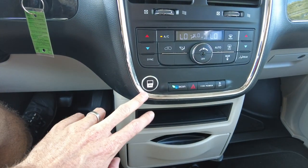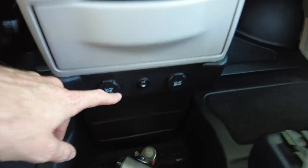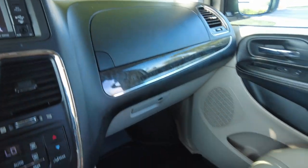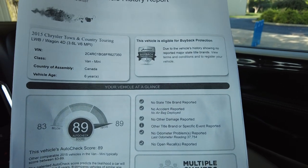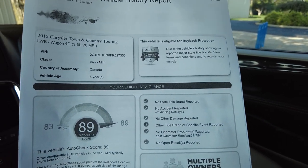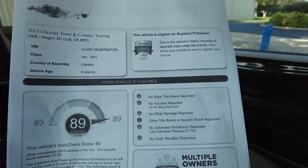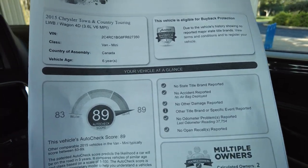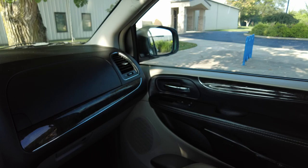This button here will deploy the ramp from inside the van — I just hit that and it's doing that. Down here you can also turn off the power kneel if you want. Here is the vehicle history report: only two previous owners on this, and it is not a salvage vehicle. When shopping for used mobility vans, a lot of them have been salvaged, so buyer beware — but this one has never been salvaged and has never even been in an accident. It scores 89 out of 89. We post these on our website; just look for the AutoCheck button to find it.